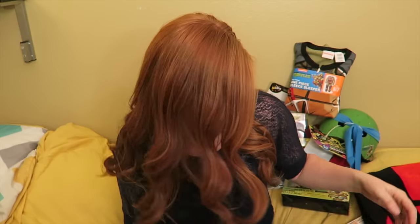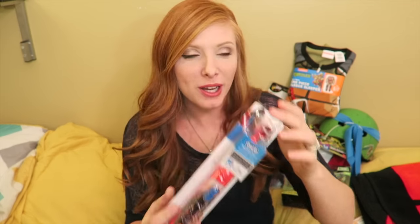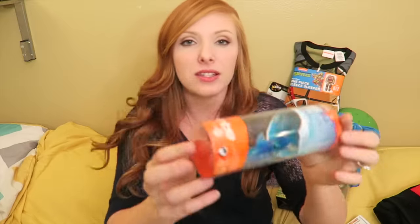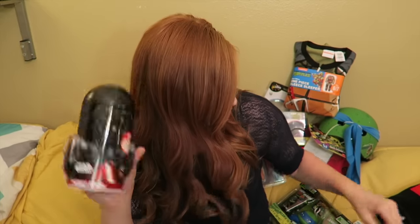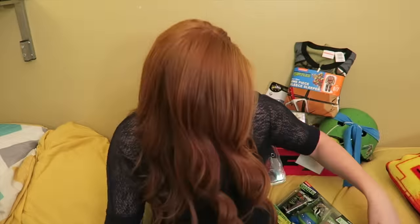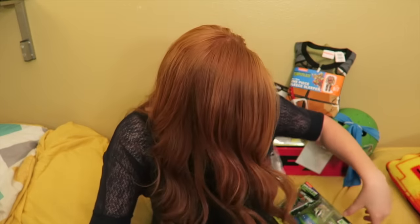Now moving on to Tommy. Stocking stuffers: a toothbrush, some Skittles, his Aquabot — a little shark that lights up — a Darth Vader coin bank because Chris's boys are more into Star Wars, some socks, his movie, some bathtub finger paint soap, and some bubbles. That is it for his stocking.